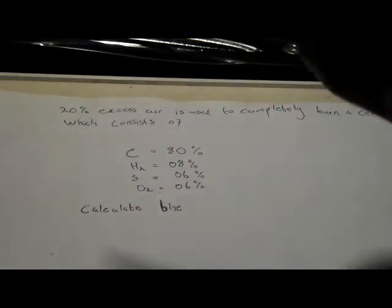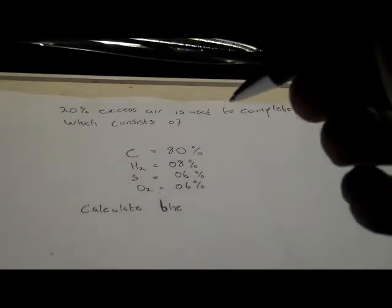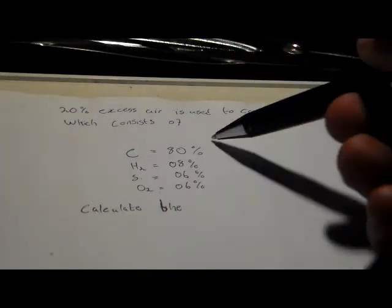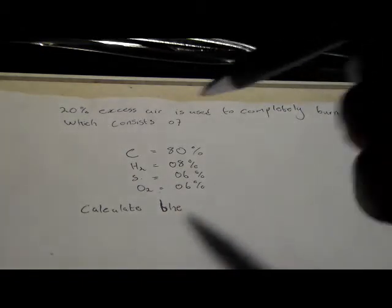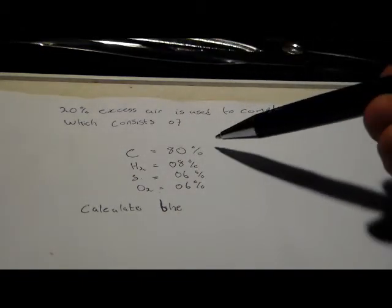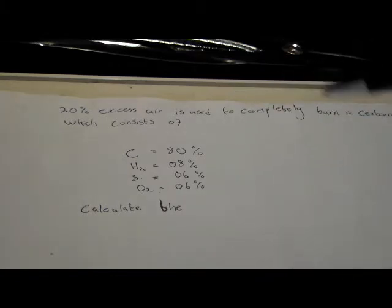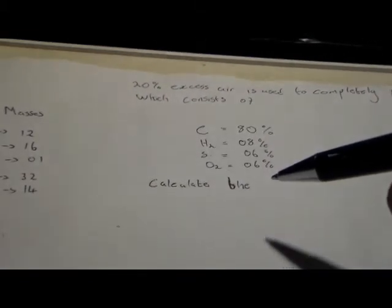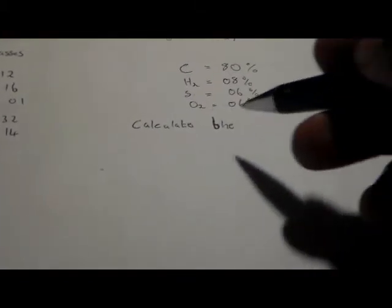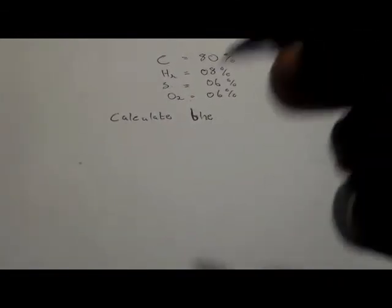The question asks: calculate the mass of air required to completely burn this fuel. We're going to calculate using the first principle first, and then we're going to use the formula. To use the first principle, we have to write down the equation.